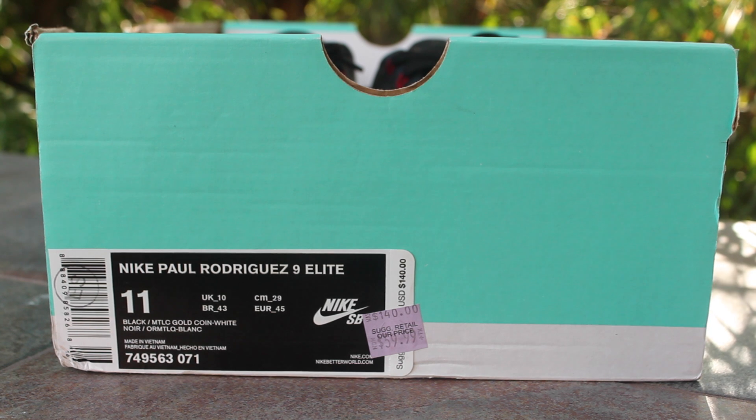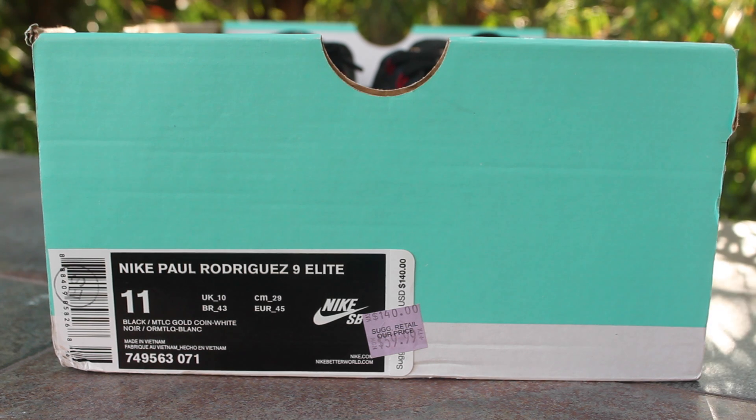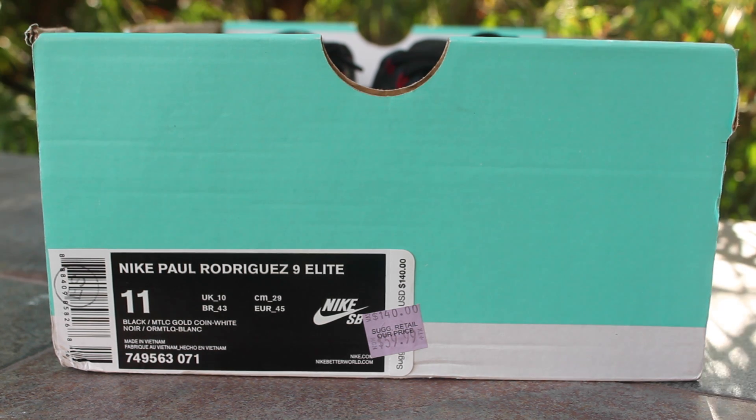What is going on guys, today I have a new Nike outlet pickup — these are the Nike Paul Rodriguez 9 Elites, the latest and greatest of the Paul Rodriguez line. Colorway: black, metallic gold coin, and white. Retail for $140, and as you can see I got them for $60, and with the $20 and $5 dollar coupon it came out to about $48 bucks.